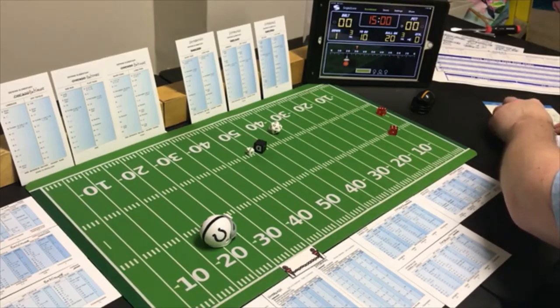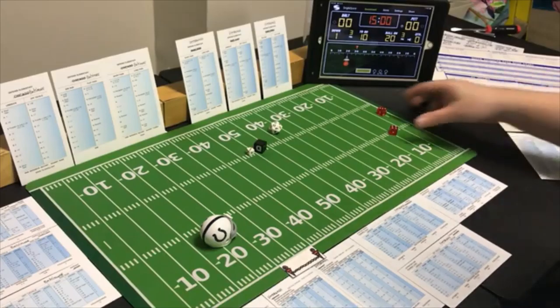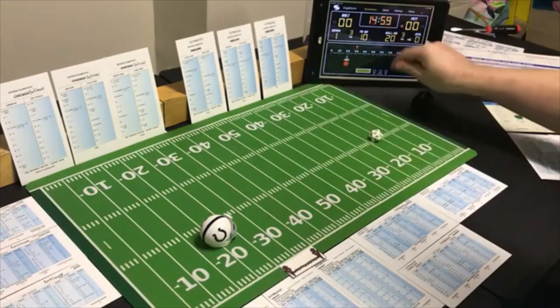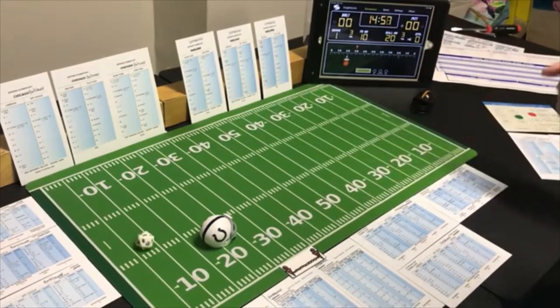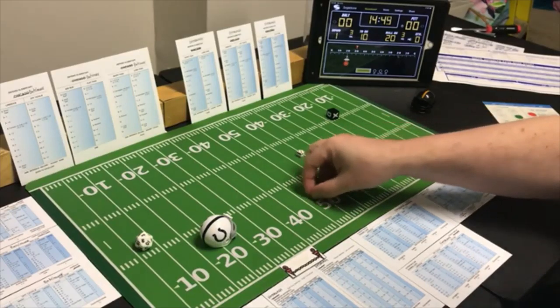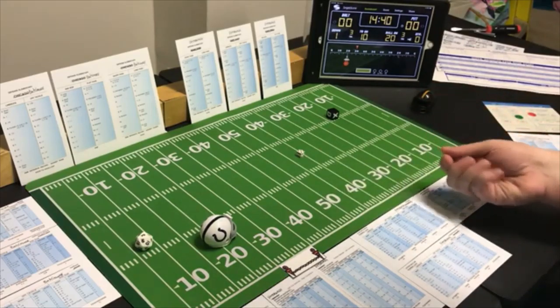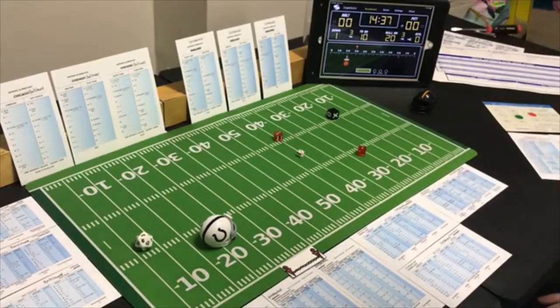Baltimore goes into action. They go short to the split end to start out. The clock doesn't move on kicks. Pittsburgh is looking for the pass and the short pass roll is a 9 — that's a receiver — going to the split end for Baltimore. The roll is a 4 and it's incomplete.